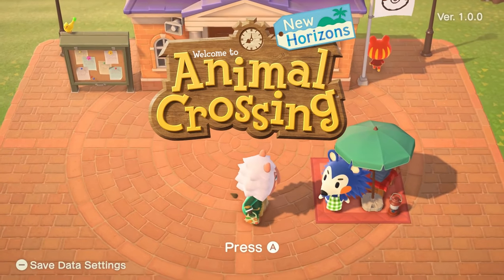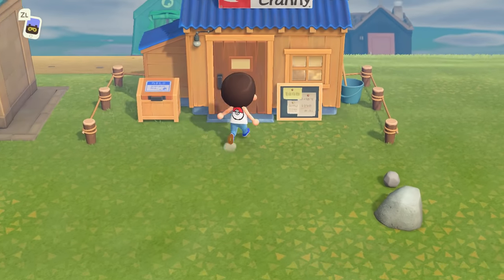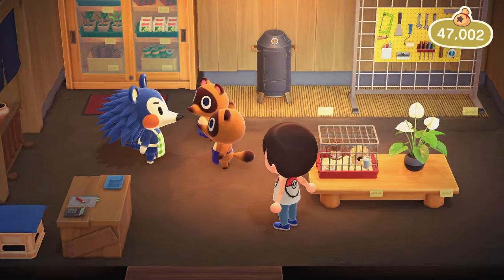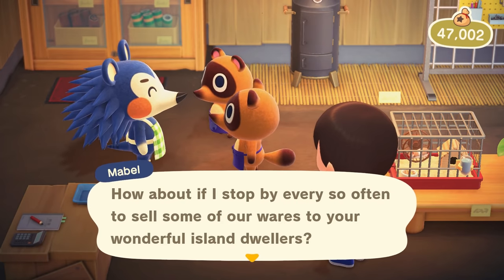In order to build the shop, you must first unlock Mabel's visit to the island. Once you've helped Timmy and Tommy build Nook's Cranny, after you've upgraded your tent to a house, visit their new shop to find them talking to Mabel. You'll overhear that they'll want her to visit the island and sell her wares.